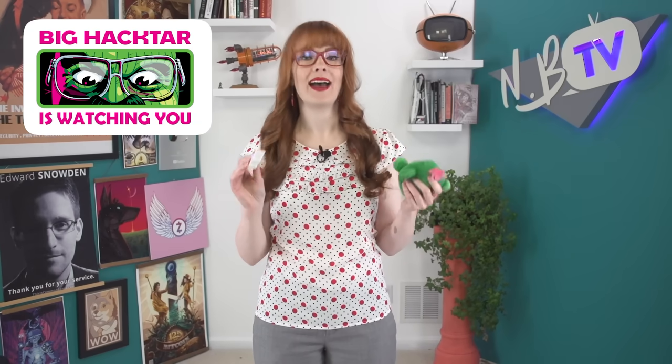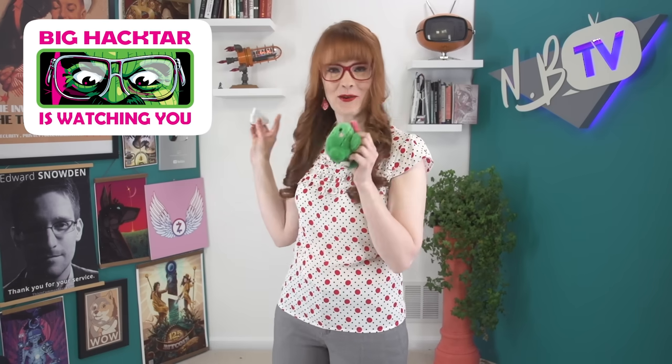I just got back from CactusCon, which is a hacker conference in Arizona, and they had the best theme this year — Big Hacta, a Big Brother spin-off. So big shout out to them for putting a focus on privacy at their conference. And thanks so much to everyone who came to say hi! If you ever see me at an event, come say hi because you will get one of these little NBTV stickers!